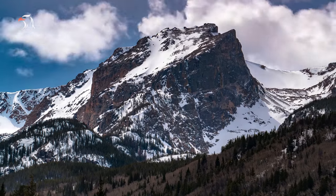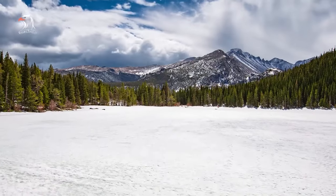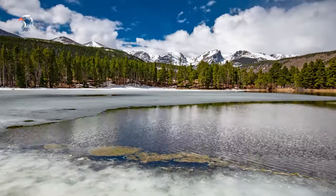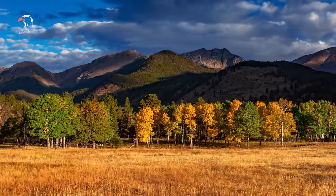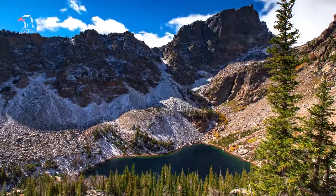Rocky Mountain National Park is one of the highest national parks in the USA. There are 60 mountain peaks over 12,000 feet, and many of these top out over 13,000 feet. Long's Peak, at 14,259 feet, is the only 14er in the park, but for serious hikers, getting to the top of this behemoth is one of the best things to do in Rocky Mountain National Park.